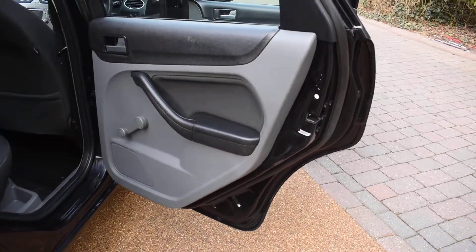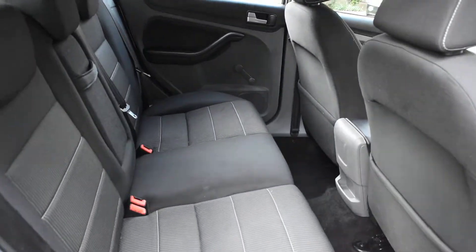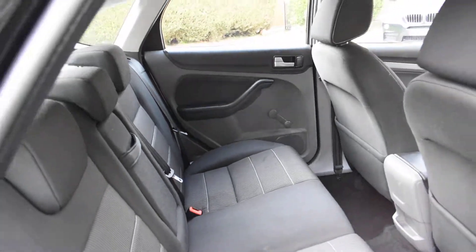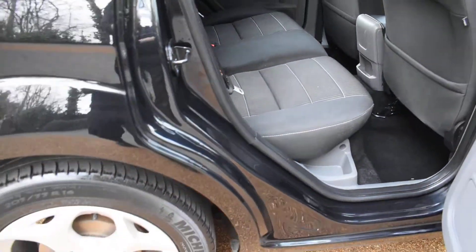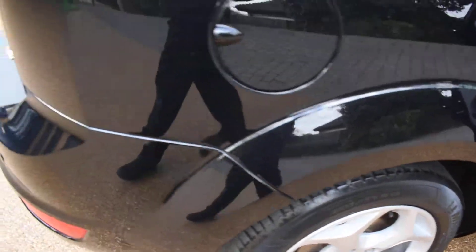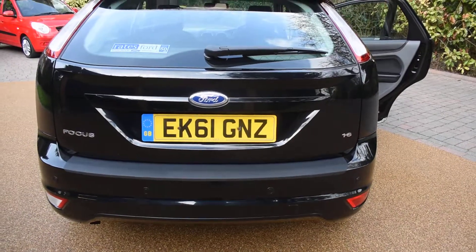It comes with two keys and a full book pack. Here we have the offside rear door card, and a view of the rear seats. The inner wheel arch is nice — there's no bad seatbelt digs there. Here we have the offside rear wheel which is all perfect. This also comes with rear parking aid, which I believe was an extra on this model.